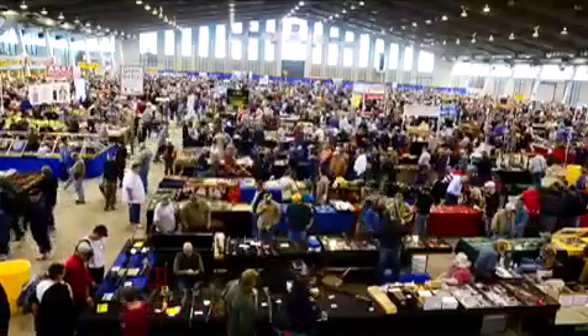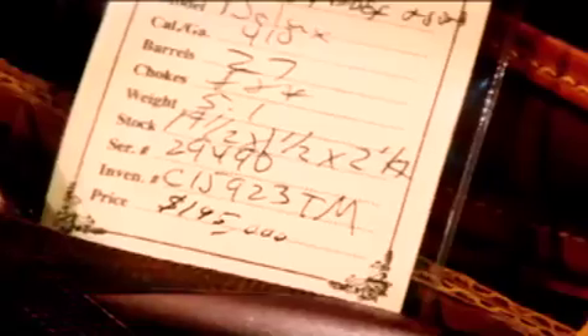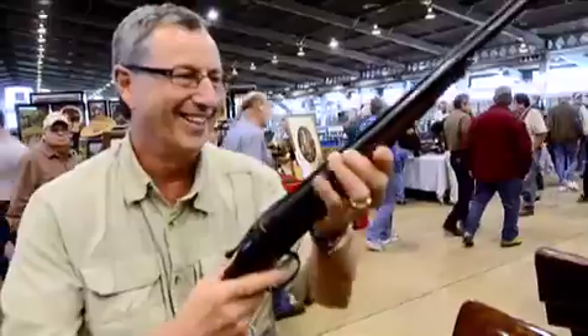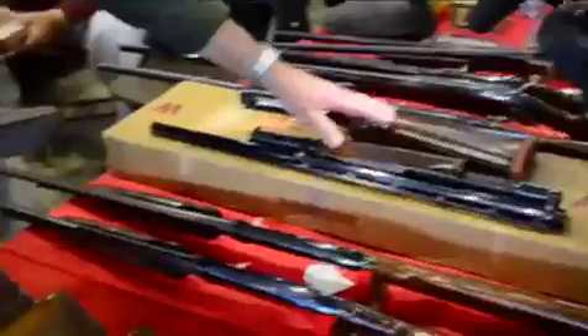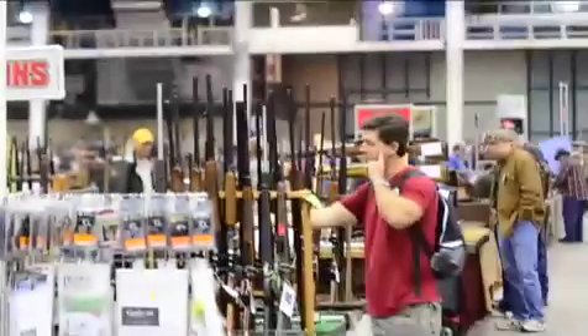At the Wanamaker Arms Show in Tulsa, the largest gun show in the world, you can find guns selling from $100 to $1.25 million. You also can sell your gun there. Contrary to the myth of a gun show loophole, gun shows operate under the same laws as everywhere else.